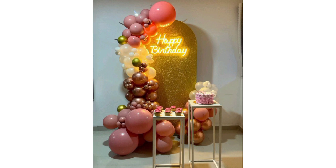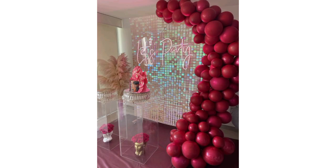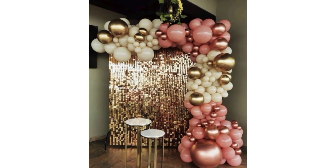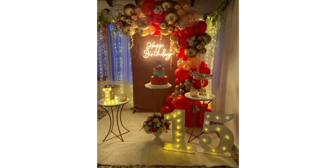Decorate the dining area and set up a corner with props and a background for fun photo opportunities. Create a cozy ambience with string lights or fairy lights. Choose a theme like a specific color scheme, movie, or character and decorate accordingly.